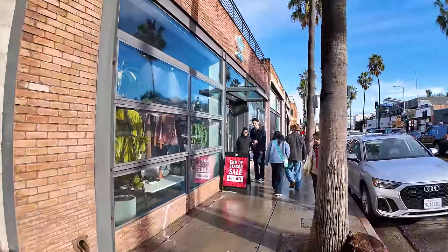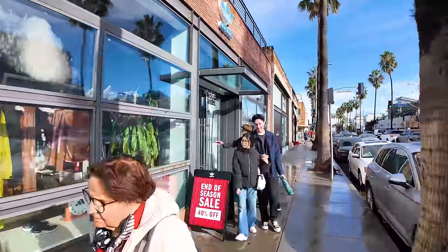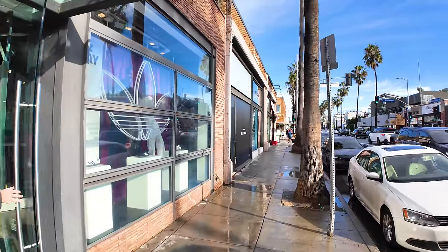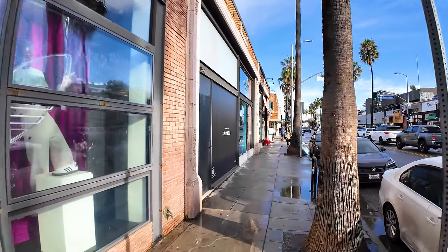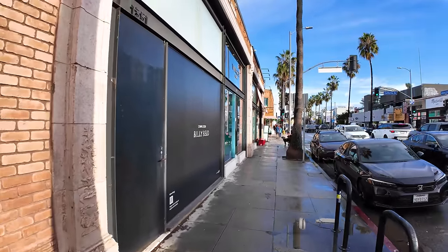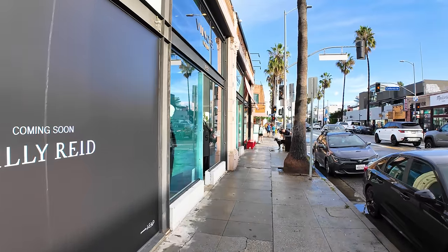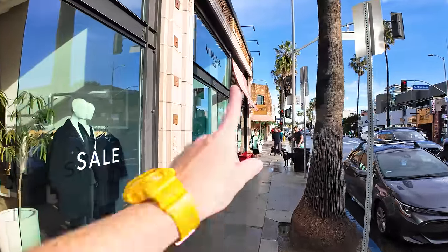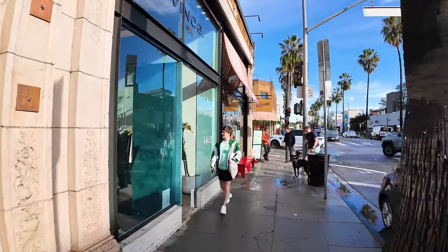Adidas has a store right here for their shoes. There are definitely a lot of shoes and a lot of sunglasses on this particular street. I haven't invented smell-o-vision yet, but let me tell you, I can smell the ice cream and probably the waffle cones from Salt and Straw already.